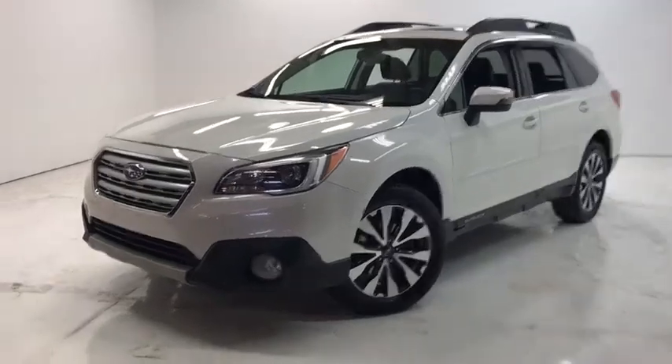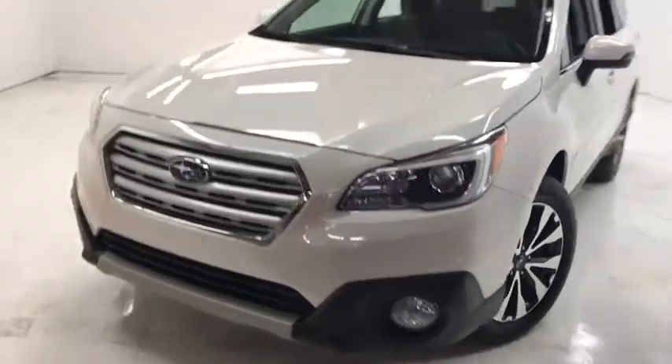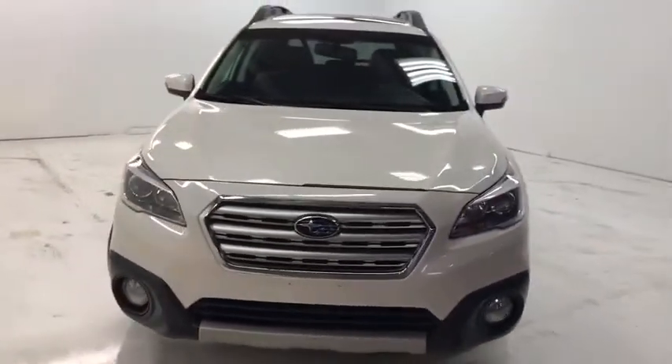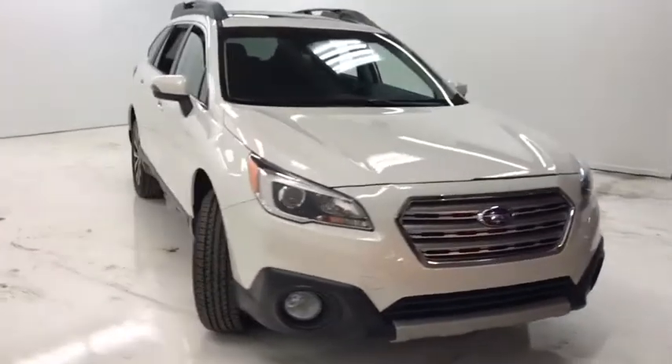The 2015 Subaru Outback. Take the go-anywhere capability of all-wheel drive and plenty of room for cargo and companions and you've got the Subaru Outback. Let the adventure begin.